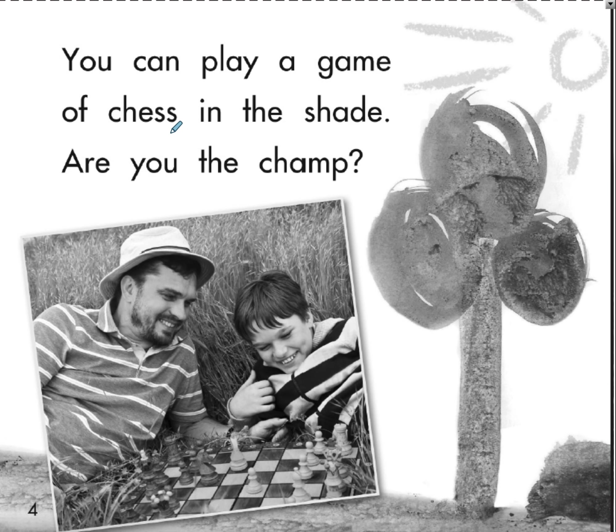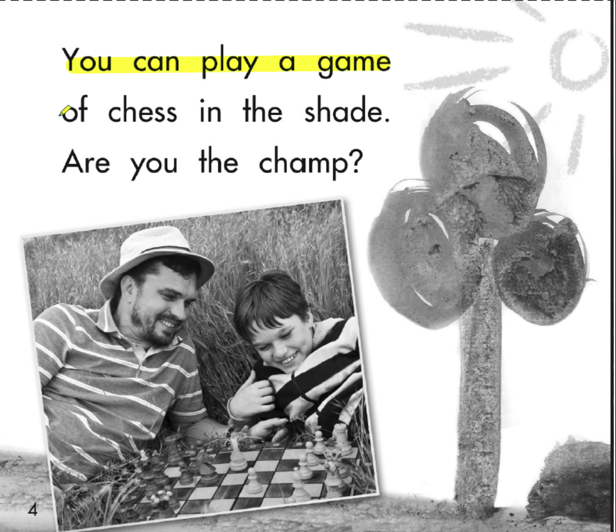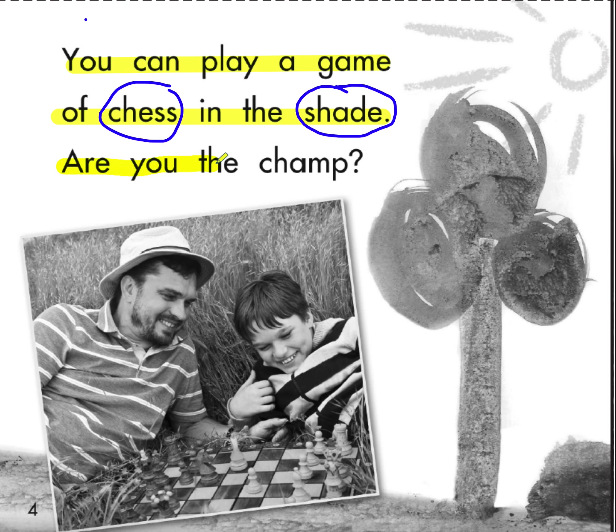You can play a game of chess in the shade. Are you the champ? Let's look at the first sentence. To fit our pattern for this unit: chess, shade, and champ each have one word that fits our pattern.